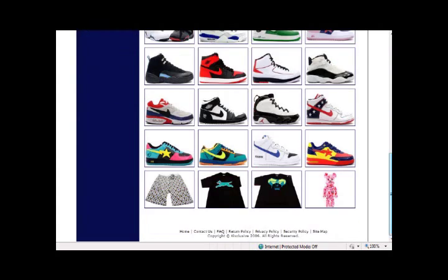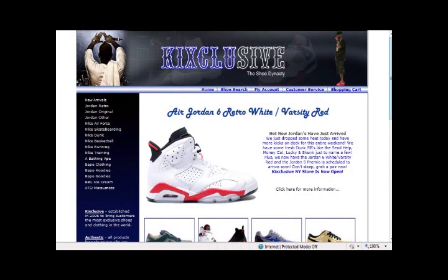Let's just do a basic rundown of the layout. So, top toolbar — you will see a home button, shoe search, my account, customer service, and shopping cart.